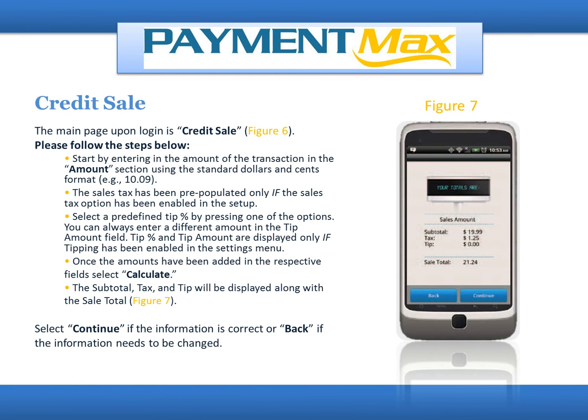The main page upon login is Credit Sale. Please follow the steps below. Start by entering the amount of the transaction in the Amounts section using the standard dollars and cents format, for example, 10.09. The sales tax has been pre-populated only if the sales tax option has been enabled in the setup. Select a predefined tip percent by pressing one of the options, or enter a different amount in the Tip Amount field. Tip percent and tip amount are displayed only if tipping has been enabled in the Settings menu. Once the amounts have been added, select Calculate. The subtotal, tax, and tip will be displayed along with the sales total.